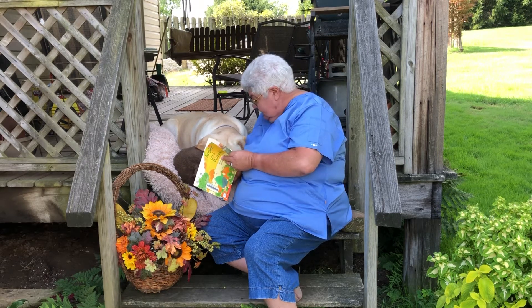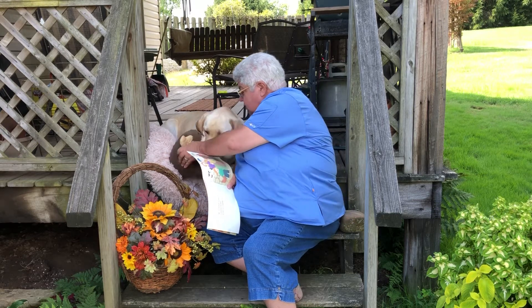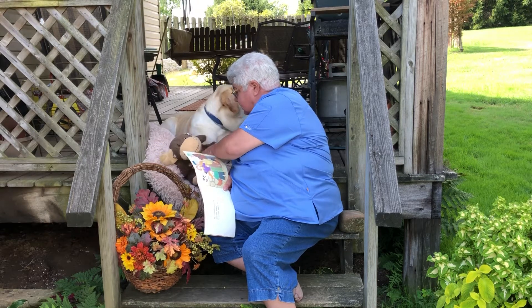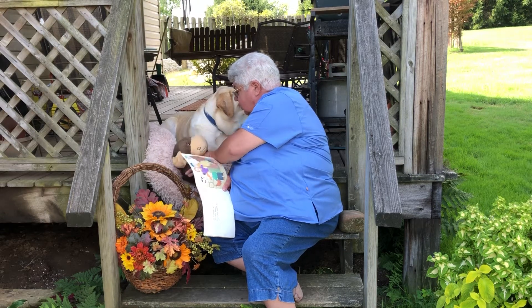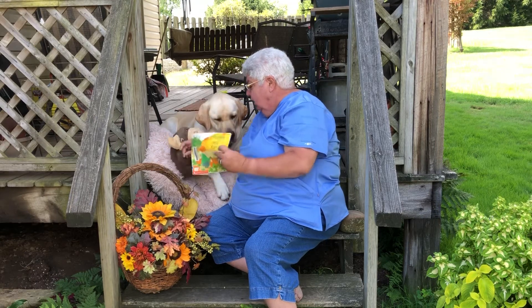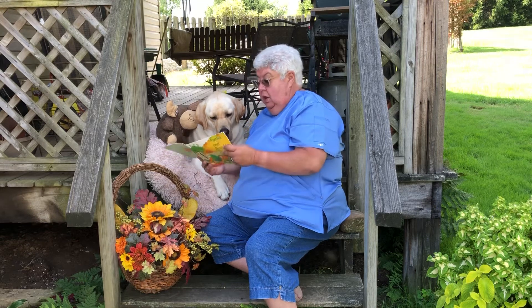Yum! That sounds like fun, doesn't it? What do you think, Mr. Moose Mouse? Logger never goes anywhere without Mr. Moose Mouse, so Mr. Moose Mouse would have to be along with the apple picking. Now Mr. Moose Mouse, you need to sit there.